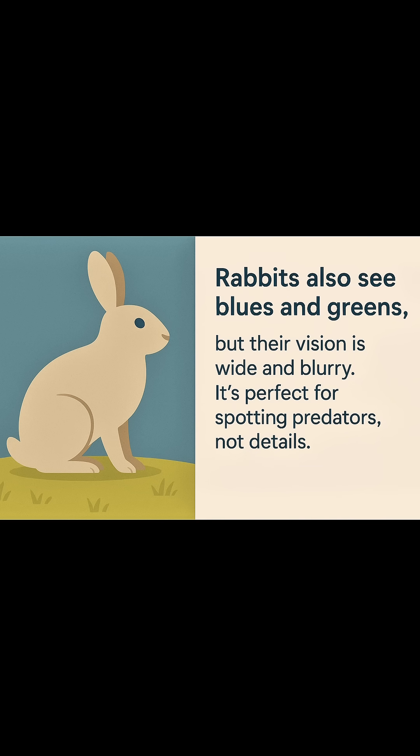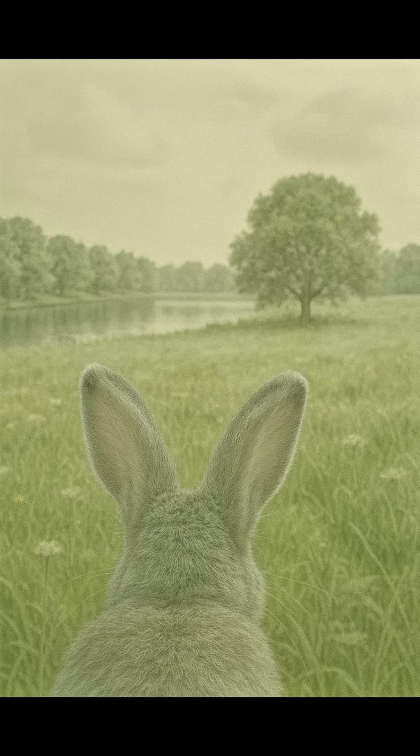Rabbits also see blues and greens, but their vision is wide and blurry. It's perfect for spotting predators.